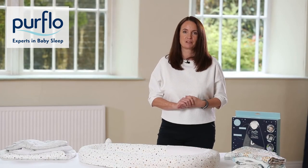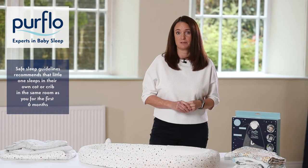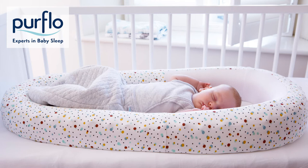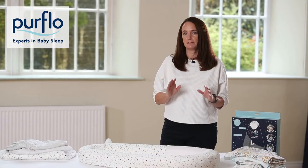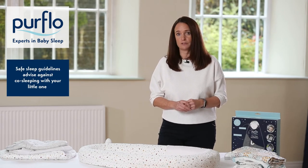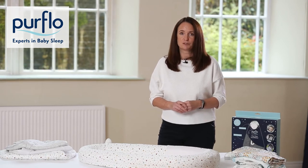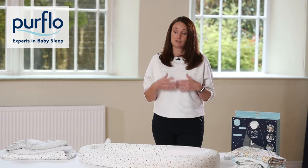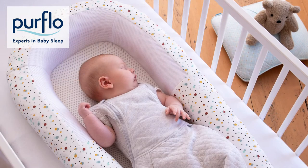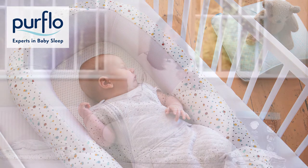So where should baby sleep? The most recent advice around the safest place for baby to sleep is in their own cot in your room for the first six months. This enables you to check on baby regularly to make sure they're sleeping safely. Their own cot can be a bedside crib, a Moses basket, or an ordinary cot, but their own sleeping space is really important. Health guidelines do recommend not to co-sleep with your baby. If you want to create a cosier environment, you can use a product such as the sleep tight bed, which reduces the space inside the cot, helps baby feel secure, and mimics the womb.